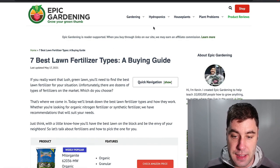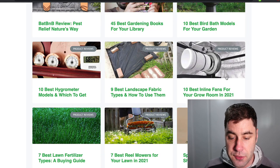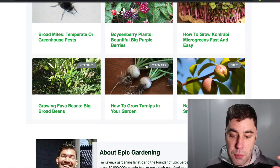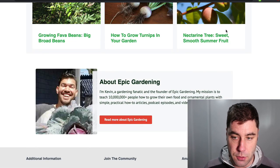There's lots of stuff on here you can look at — like '10 Best Fans for Indoor Grow Rooms,' '9 Best Landscaping Fabric Types.' There's so much content you can create to make money from these types of blogs.